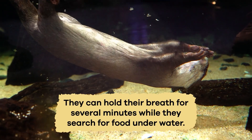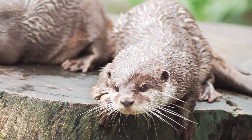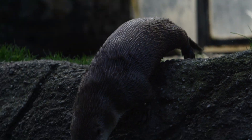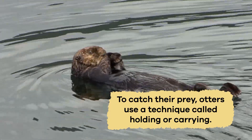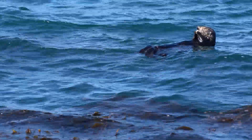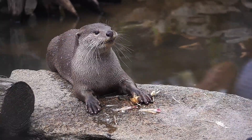They can hold their breath for several minutes while searching for food underwater. The otter also has sensitive whiskers to detect movement in the water. Once it spots a target, it can move swiftly toward it with its agile body. To catch their prey, otters use a technique called holding or carrying, where they use their front paws to grab and hold onto their food as they swim. They often bring their catch to the surface before they start to eat.